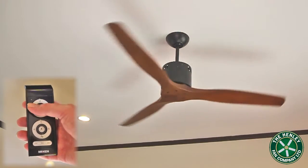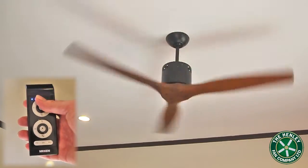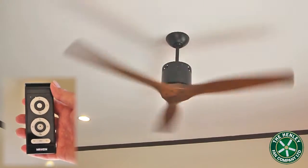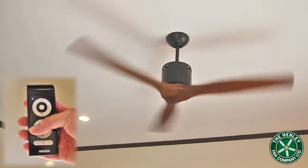This control will give 6 different speeds and can also be run in reverse, to bring down trapped heat from the ceilings to floor level in the cooler evenings or winter, thus saving energy.